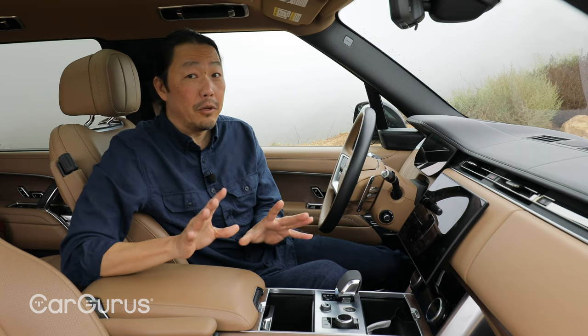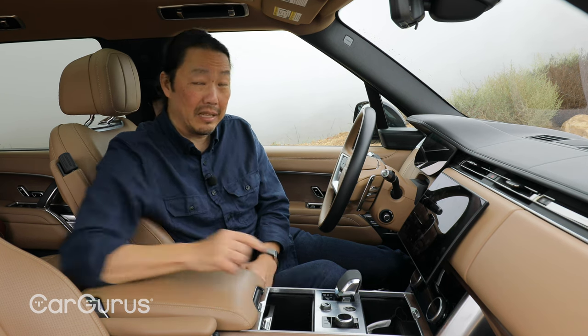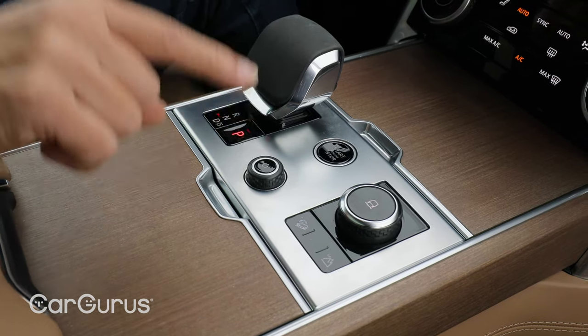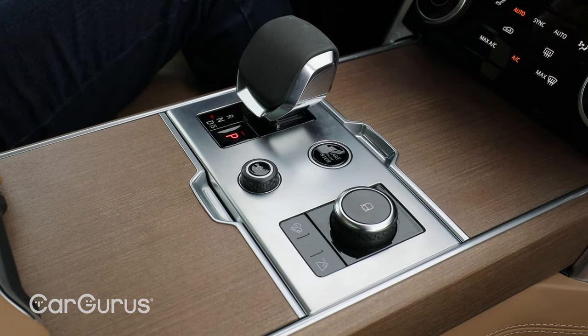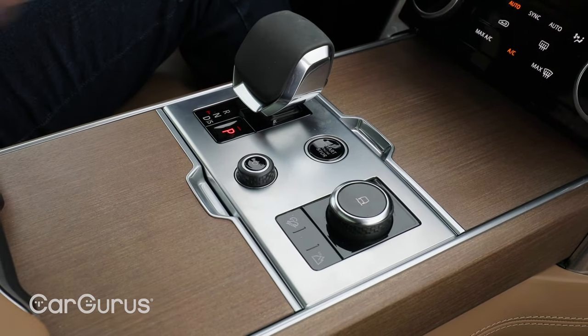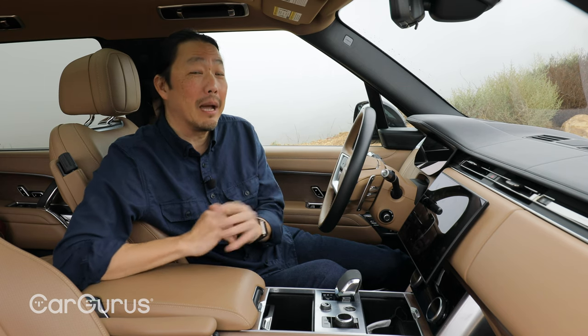No review would be complete without nitpicking something, and in this case it's the metal surround around the gear selector. In midday lighting conditions, it can cause a lot of nasty reflections that sear your retinas. Unfortunately there isn't a choice, but I'd extend that open-pore wood trim all the way through it. As far as complaints go, that's about as minor as it gets.